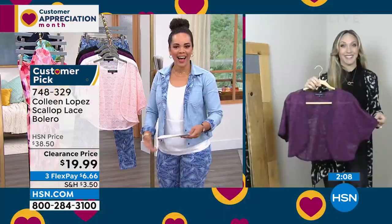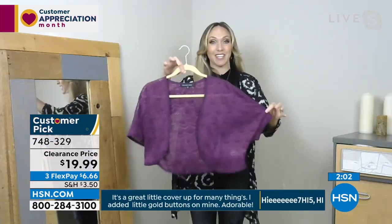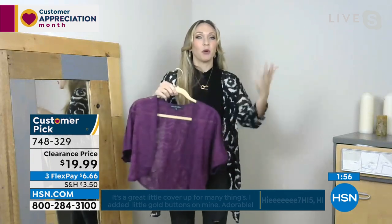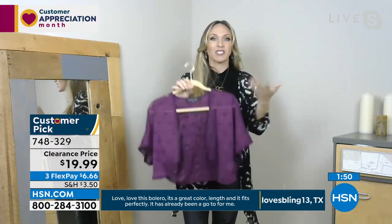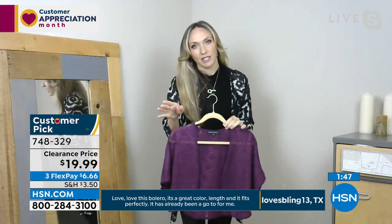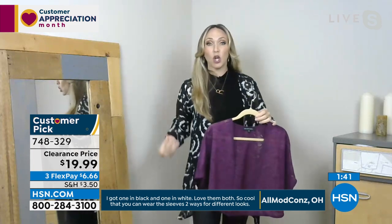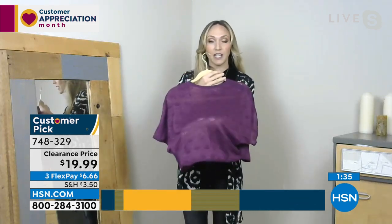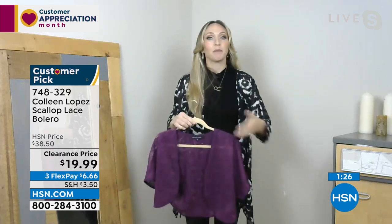There's a fun detail on the sleeve — two holes for your arms, so you can wear it two different ways. One is a little more flouncy, one more fitted. Colleen's line is filled with these little extras — like the long ties and removable belt on the jumpsuit. This beautiful art deco scallop detail is signature Colleen. She's known for her third pieces and for taking high-fashion trends and making them wearable for everyday women.